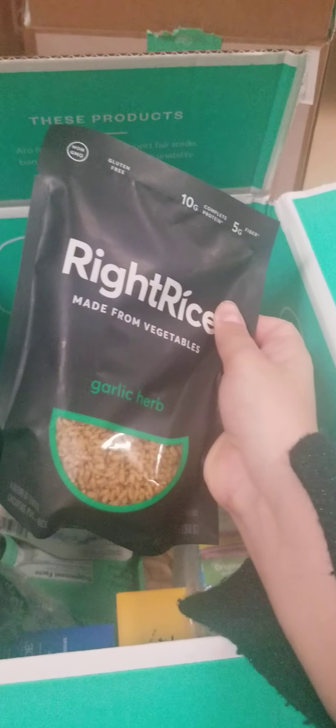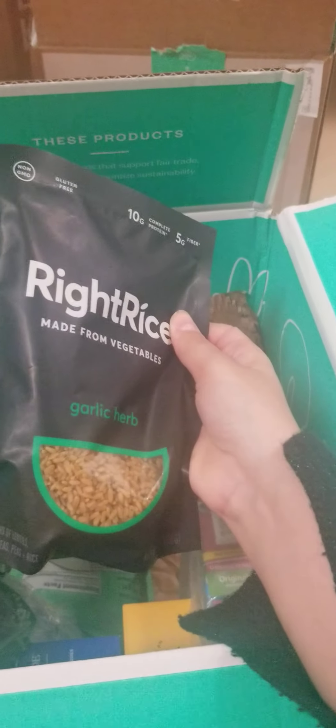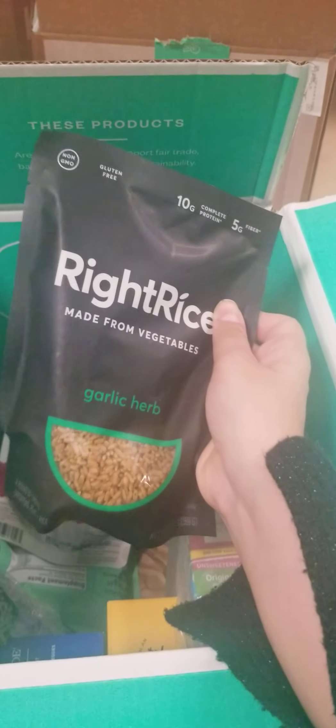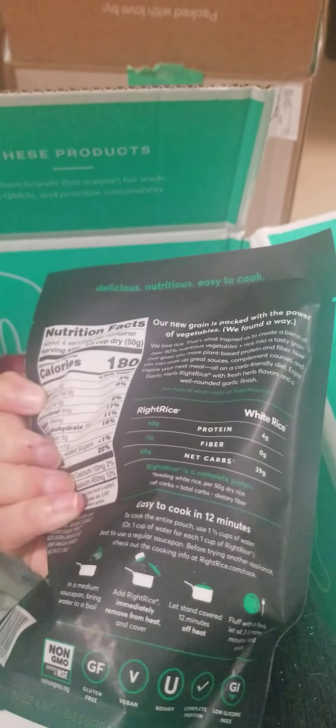This I have tried before and I love it — I'm just so addicted to right rice. I've tried like almost every flavor. My favorite so far is the Spanish rice, it is so good. And I can't wait to try this garlic herb one too.